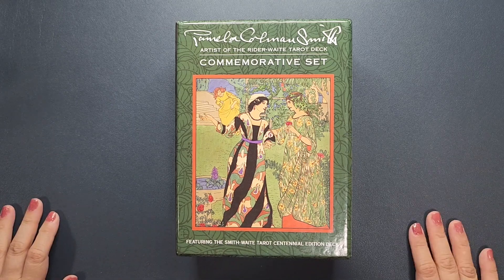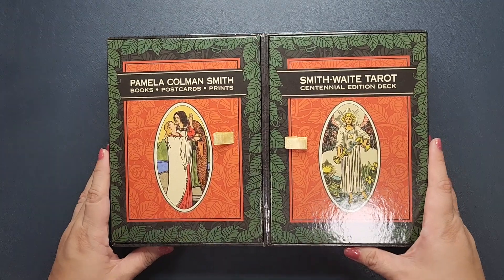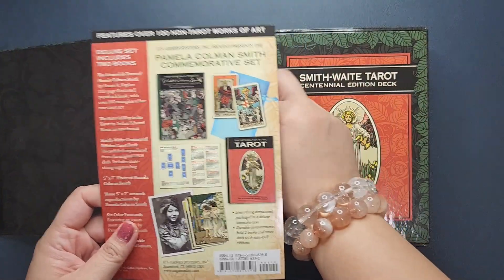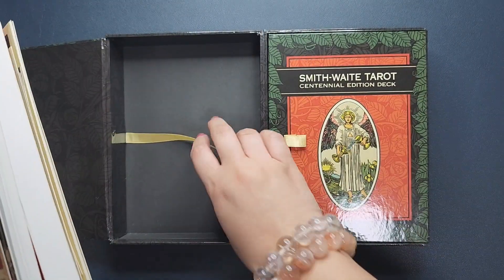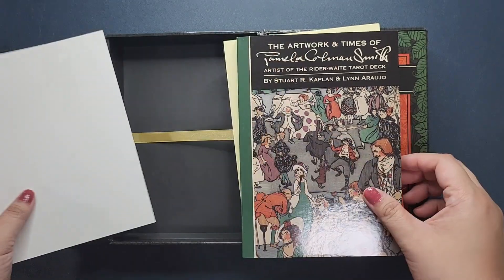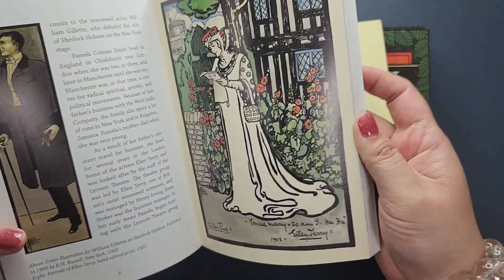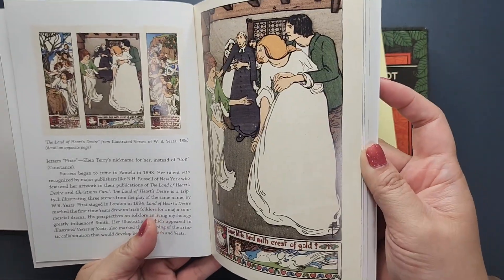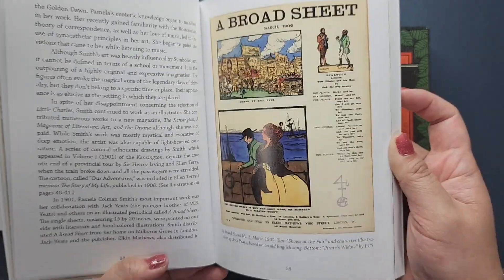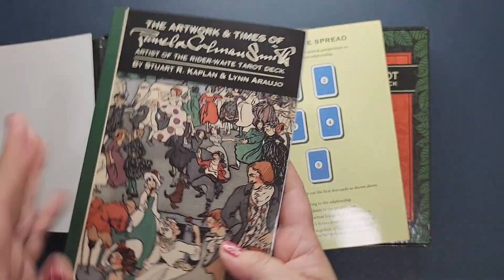This is the Waite Smith, or Smith Waite Tarot Centennial Edition commemorative set. It really is more of a collector's edition. I've never really read with or shuffled this deck — I mostly keep it for reference. It includes a book on the artwork of Pamela Coleman Smith, with information about her and pictures of her other art. If you're a Pixie fan, you might really love this set because it talks a lot more about her other work aside from the RWS Tarot.